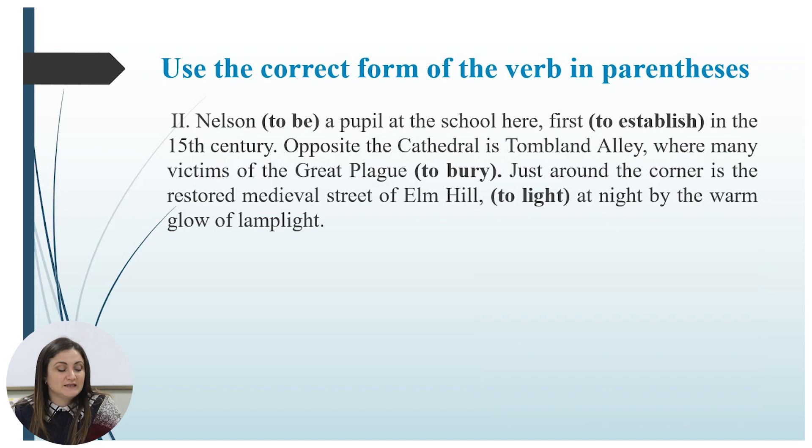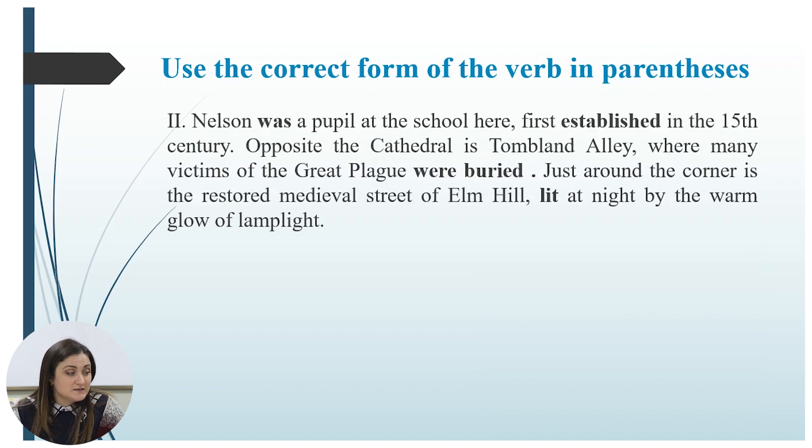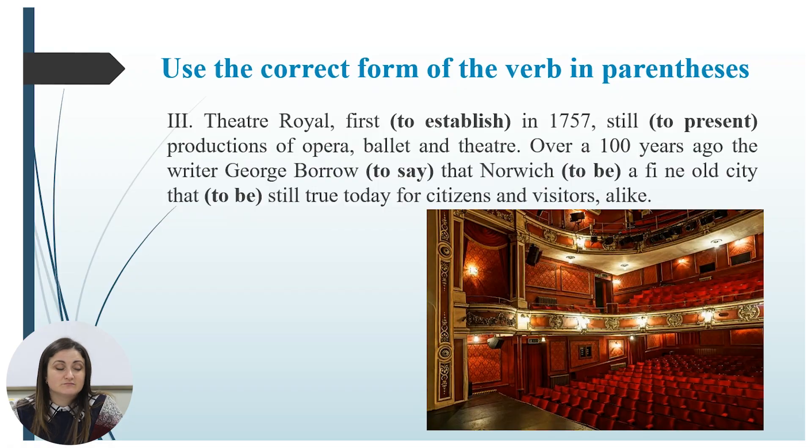The next task is the same — use the correct form of the verb in parentheses. Pause, work alone, then we will check the answers. Are you ready? Let us check. Nelson was a pupil at the school here, first established in the 15th century. Opposite the cathedral is Tombland Alley, where many victims of the great plague were buried. Just around the corner is the restored medieval street of Elm Hill, lit at night by the warm glow of lamplight.